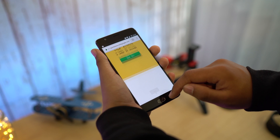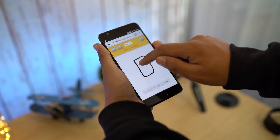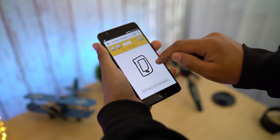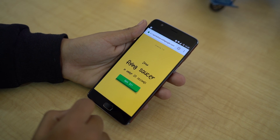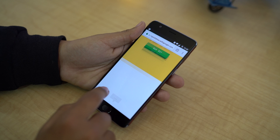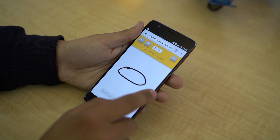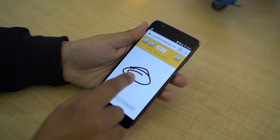Next is Quick Draw. You are given 20 seconds and you have to draw what is given. It's pretty fun to play and a very good time passer. It's amazing that it can even recognize drawings that look like random scribbles — it identified things like a keyboard, bracelet, sleeping bag, skateboard, blueberry, frying pan, and flying saucer.